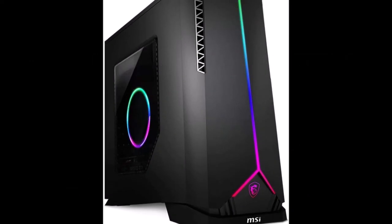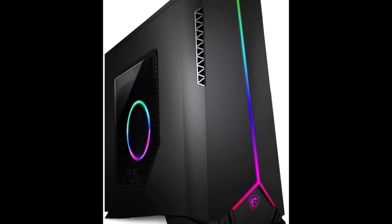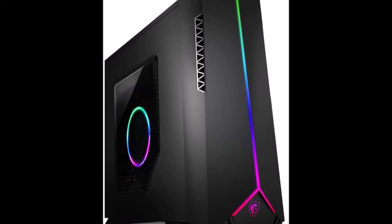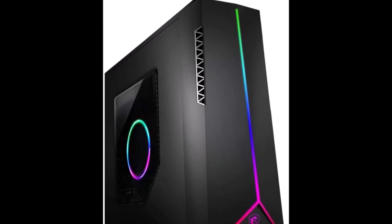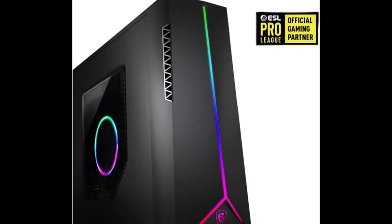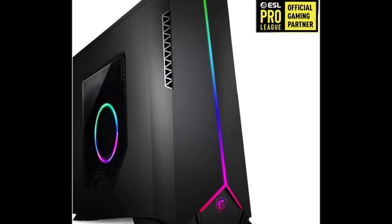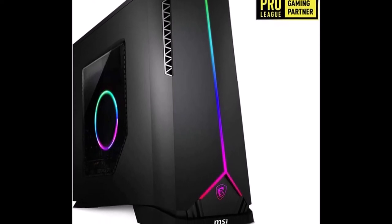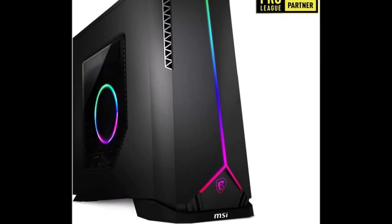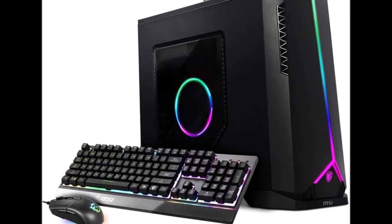MSI Aegis gaming desktop Tower comes with Radeon RX 5600 XT, 16 GB memory, 512 GB SSD, Wi-Fi 6, VR ready, Windows 10 Home. Model 10CQ-075S, Intel Core i5-10400F 6 cores 12 threads, 2.9 to 4.3 GHz, 12 MB cache.